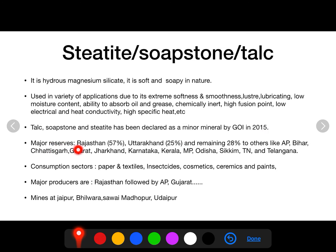Major reserves of steatite are found in Rajasthan, contributing 57%, followed by Uttarakhand at 25%, and the remaining 18% from other states like Andhra Pradesh, Bihar, Chhattisgarh, Jharkhand, Karnataka, Kerala, Madhya Pradesh, Odisha, Sikkim, Tamil Nadu, and Telangana. Steatite or soapstone is mainly used in the paper industry, textile industry, insecticide manufacturing, cosmetics, ceramics, and paint.